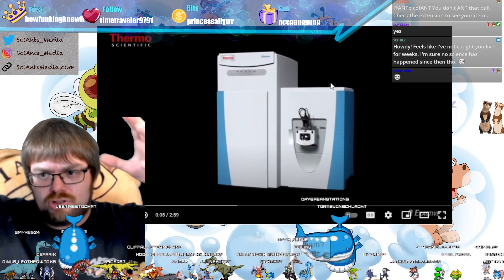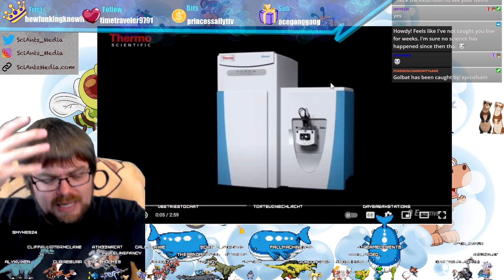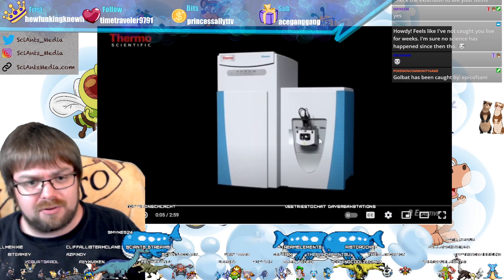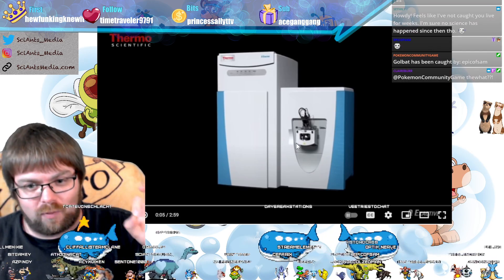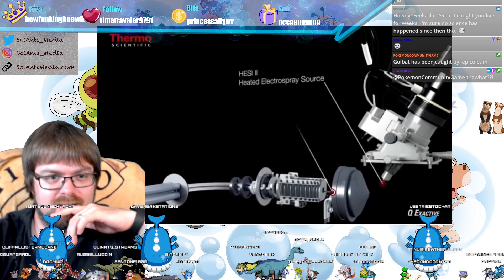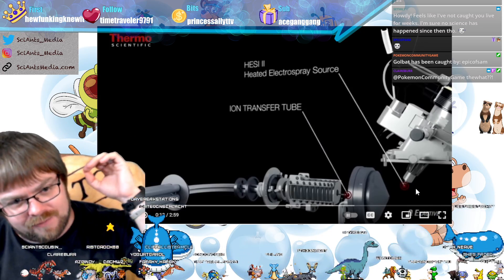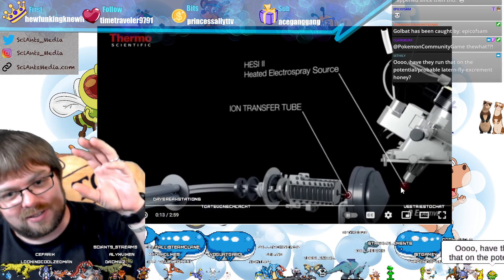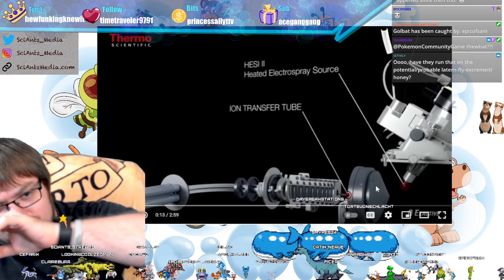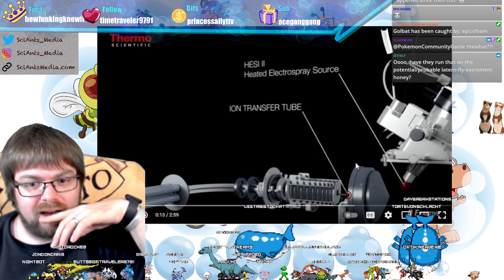There's actually a second giant component attached to it, so it's not just these two units — maybe my upper body height in size — and then there's a second standalone unit that all hooks together. The sample eventually gets shot through, and this video shows what that looks like. This is the Thermo Fisher Scientific QExactive Plus — showing the schematic of the instrument. The spray is where your sample comes through, gets heated up, and an electron spray shoots out the sample. This part is magnetized, and that magnetization allows the sample to be zipped into the machine and analyzed.